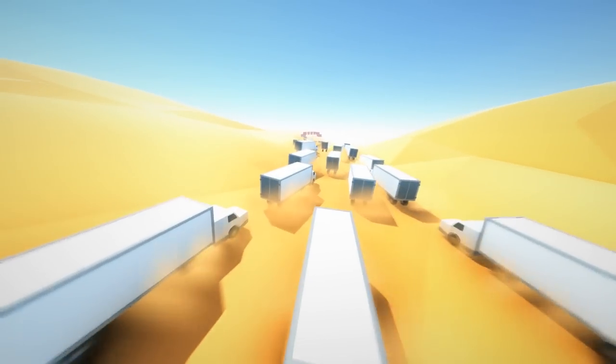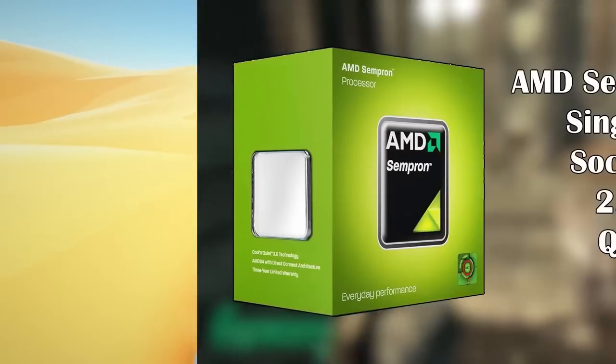Hello everyone and welcome to another video. A while back I made a video about what I thought was the last single core processor, the Sempron 150.